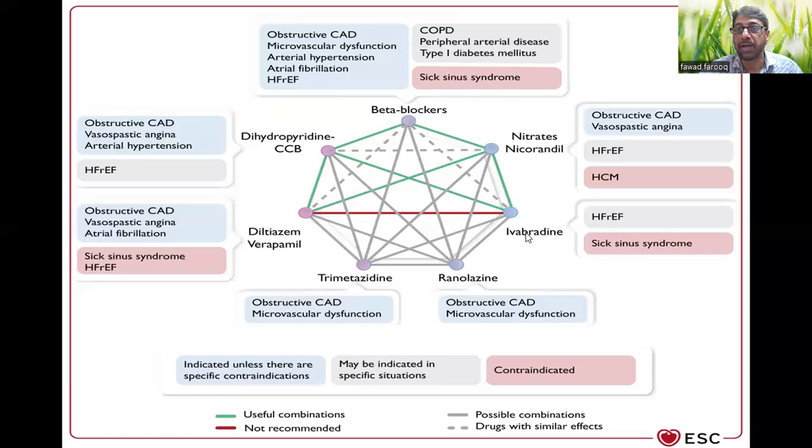In that situation, you have to use ivabradine — either in place of a beta blocker if you can't use one for any reason, or in combination with beta blockers if your patient is not tolerating beta blockers as such. Ranolazine and trimetazidine have their own indications: if you've already used first-line and second-line agents and the patient is not getting symptomatic relief, then you can use ranolazine and trimetazidine.